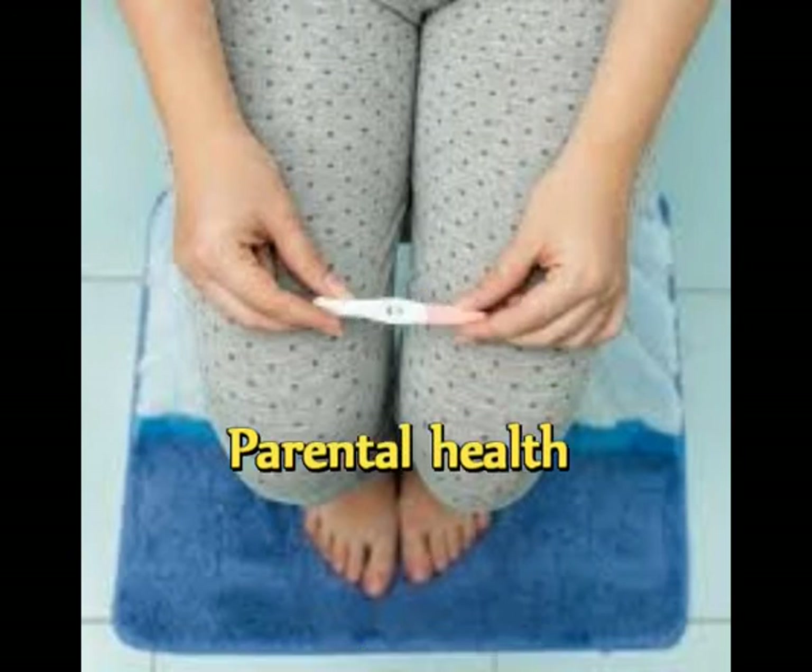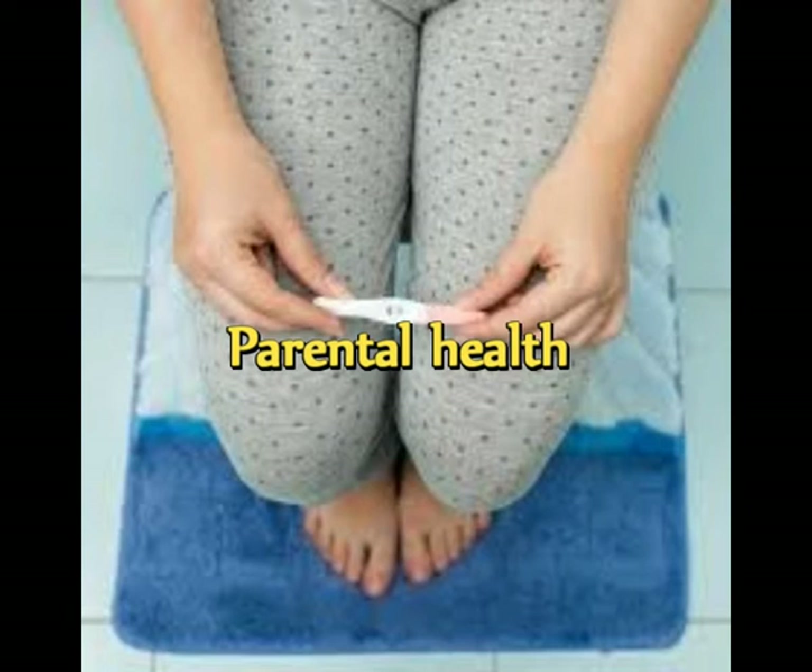Prenatal health is key to a healthy pregnancy — healthy parents are more likely to have healthy babies. Start with prenatal health basics such as updating your vaccines, eating healthy foods, taking prenatal vitamins, and exercising regularly. Prenatal health takes on additional significance if you have a chronic medical condition that might affect your pregnancy. Work with your health care provider to manage your condition both before and during pregnancy. Remember, taking good care of yourself is the best way to take care of your baby.